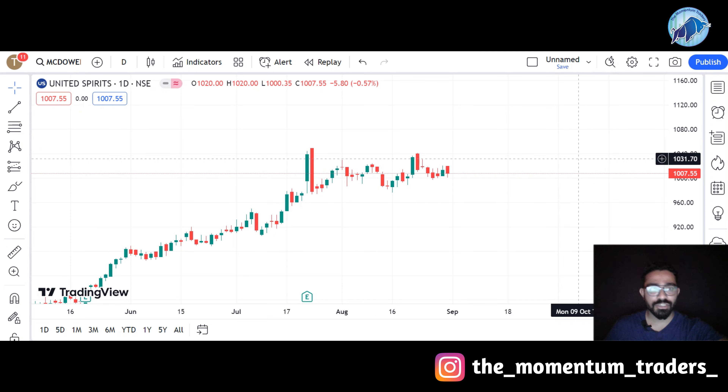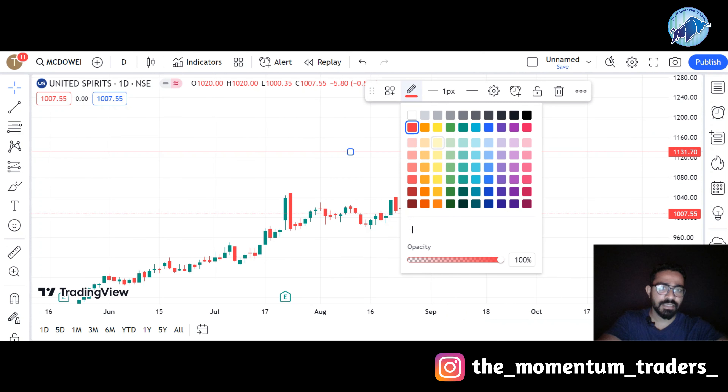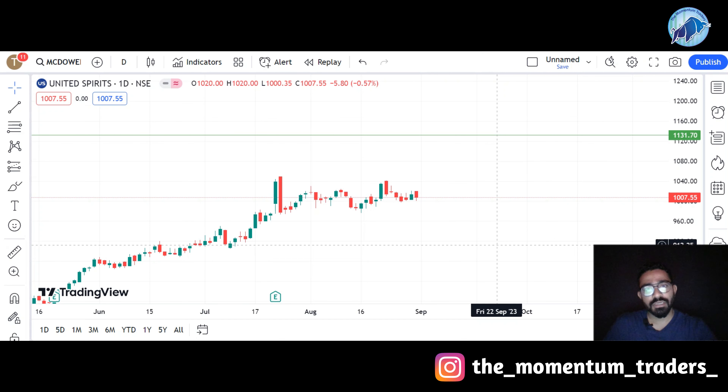Let's talk about the target for United Spirits. If you invest in this stock, you can expect a target of around 1,130. Within the duration of 1 month — by 30th September 2023 — this stock should go to 1,130. That gives 12-13% return on investment within the span of 1 month. For stock option traders, you should also consider this target.